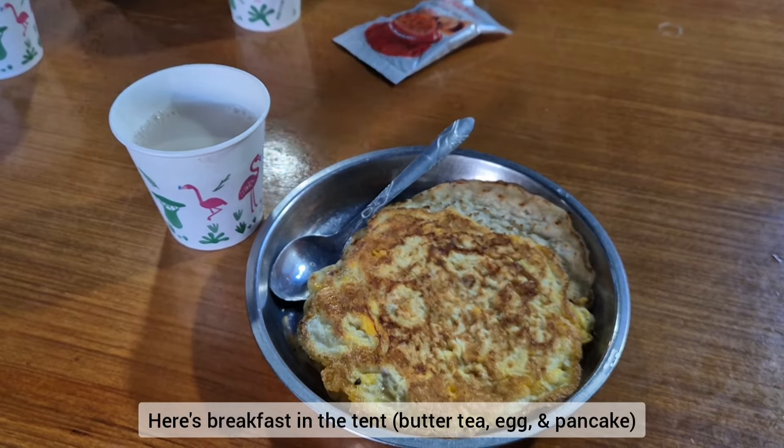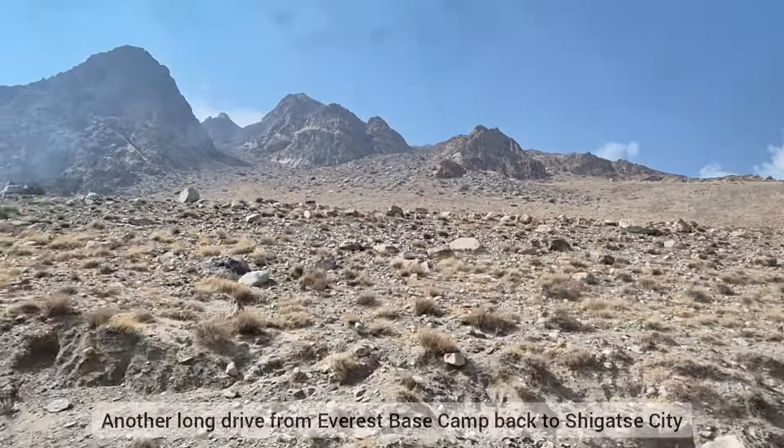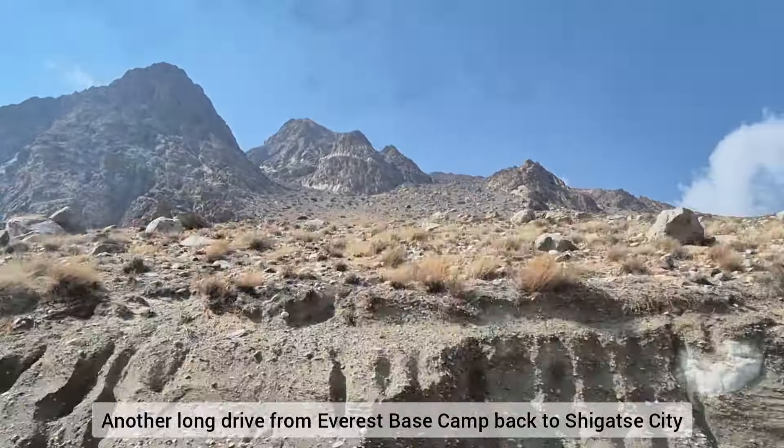This is some ice forming on the cold, cold ground. So this is the breakfast I got in the tent — butter tea with egg and pancake. There's another long drive from Everest Base Camp back to Shigatse City.